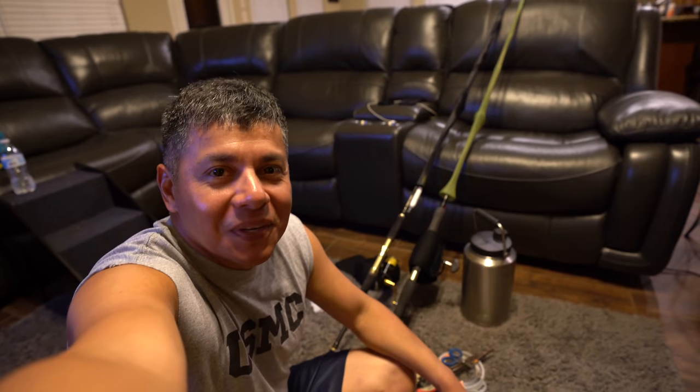All right everyone, that's gonna do it for the day. If you enjoyed the video, do me a favor — click that thumbs up button. Until next time, tight lines y'all!